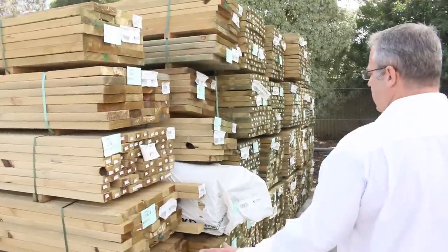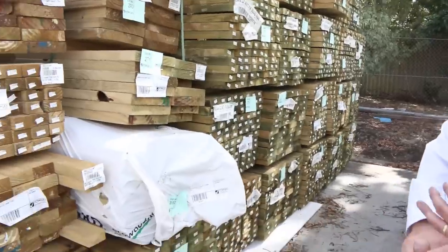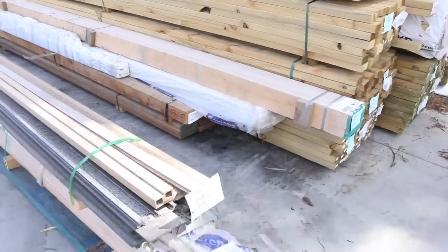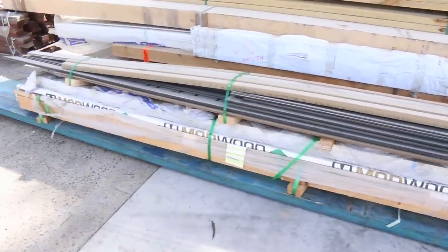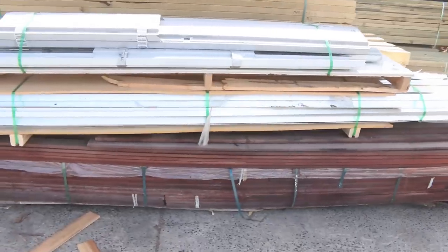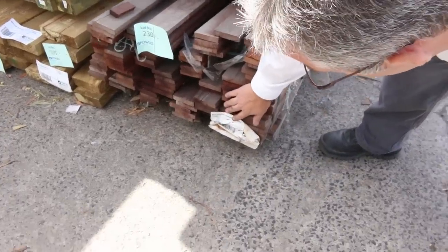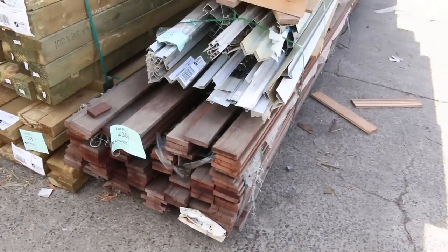Heaps and heaps of treated pine again — since last week we've had new loads come through, everything from 70x45 right up to 240x45 and everything in between. Lengths from 3 metres right up to 6 metre lengths, so a great range. There are a few odd packs here, completely unreserved, selling as a pack — some LVLs and some angles in there. We've also got some unreserved decking — a 19x19 Northern Ironbark Select — a little bit weathered on the outside but beautiful inside, going to the highest bidder.